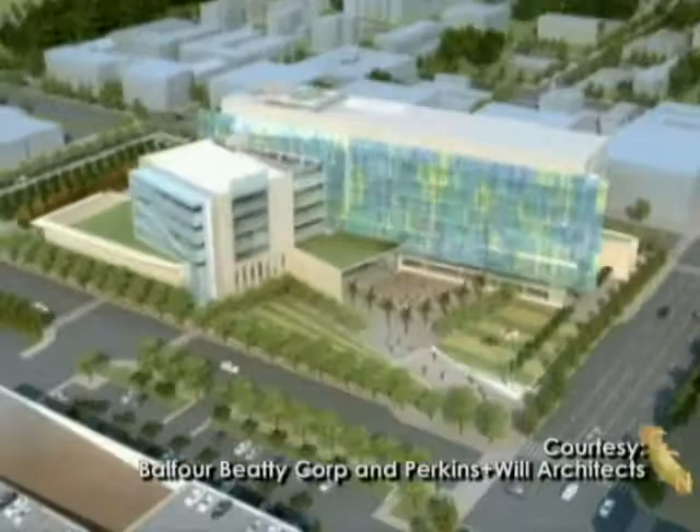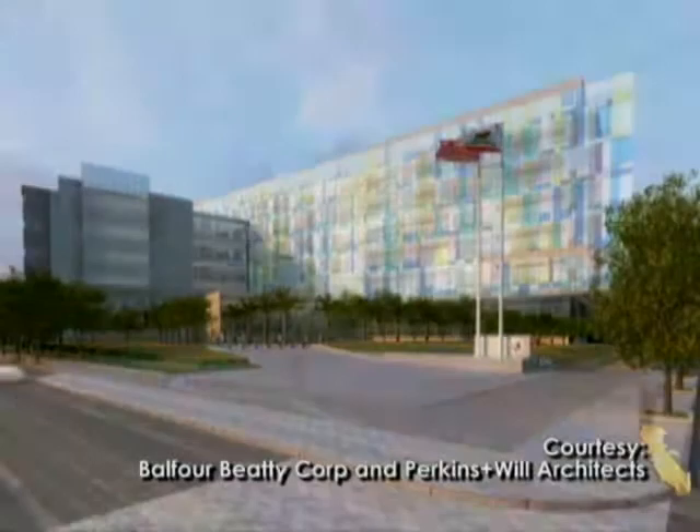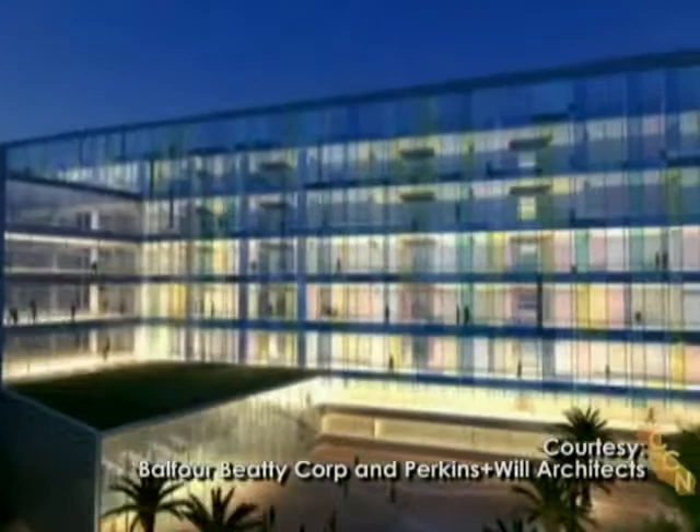The Balfour Beatty Capital Group organized the building into two bars with an atrium between them. Their computer modeling pointed out the ideal solar orientation for efficient heating and cooling. One prominent wall would be a unique composition of colored glass, reflecting their overarching theme of the city's relationship.